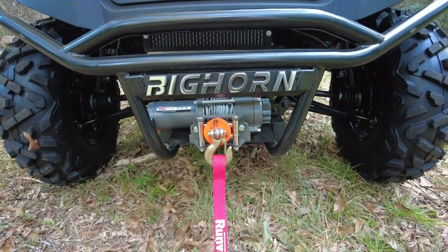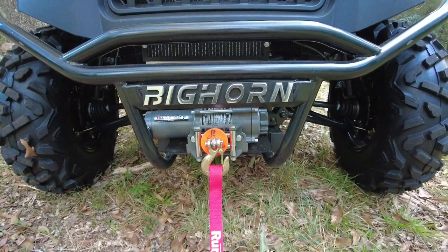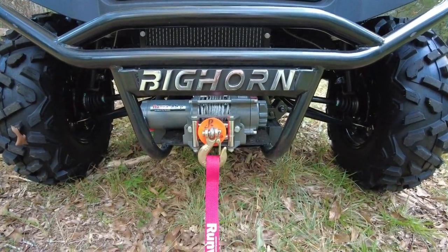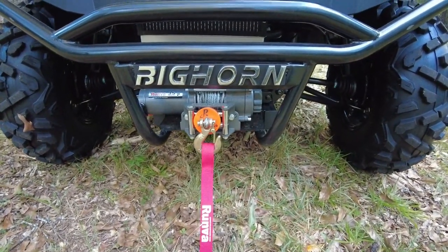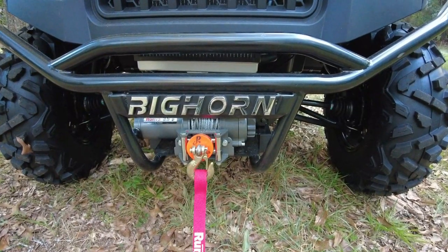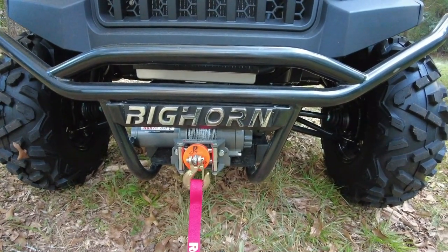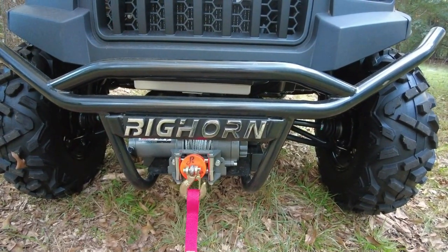As you can see here, it is a Bighorn brand, sold by Tractor Supply here locally. And it comes equipped with a Runva winch on it. It's a pretty good winch — it's an Australian brand. If you watch 4-Wheel Drive 24-7, all of those guys use Runva, so it's a good well-known brand. I was really surprised that it had that on it.